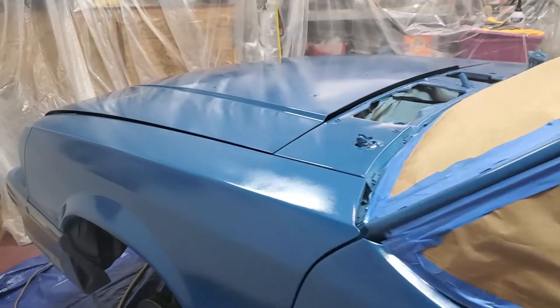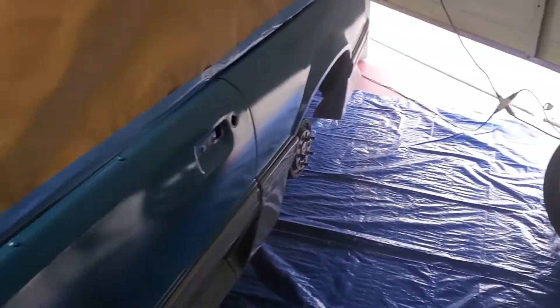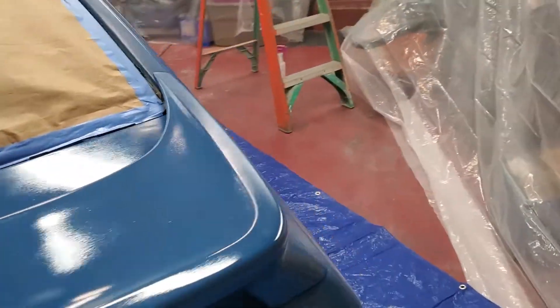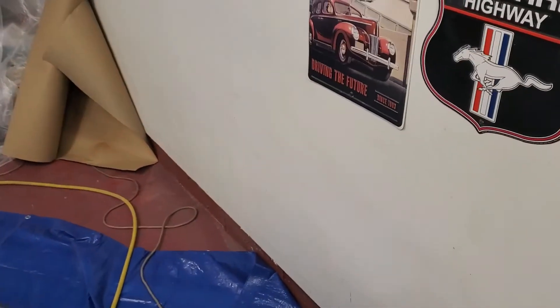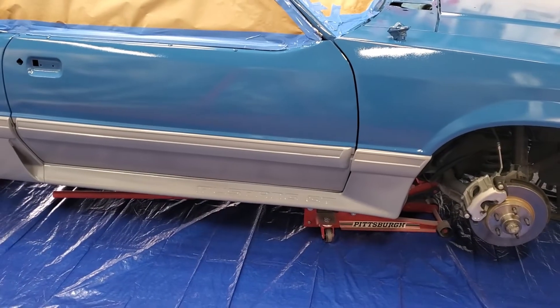All right guys, the first coat is on. I'm sweating like crazy — it's going down pretty good. I'm really thinking it's going to be a three-coat job. We're supposed to let this sit for about 10 minutes and then hop back on it. Coat two of the clear coat is now done. It looks better but I do think I'm sticking to my game plan and putting three on it.